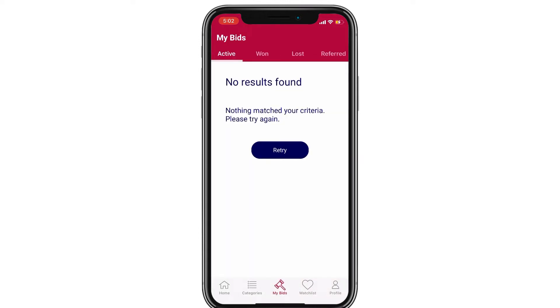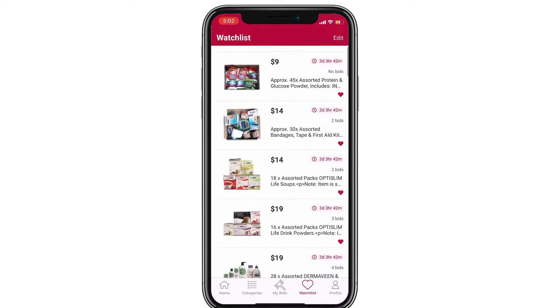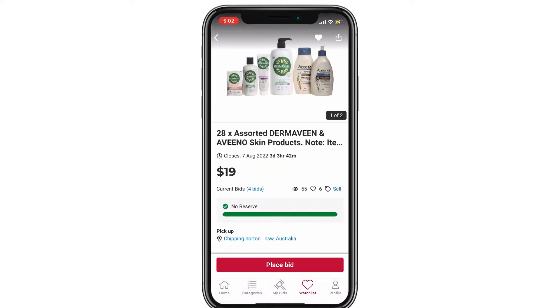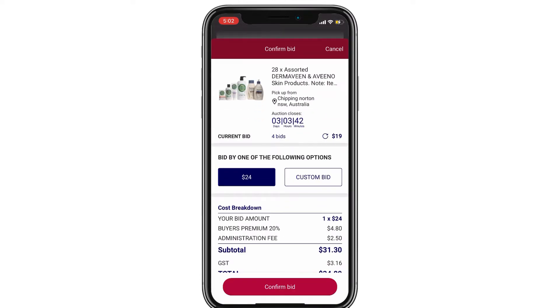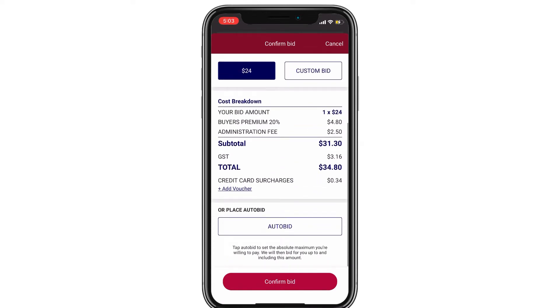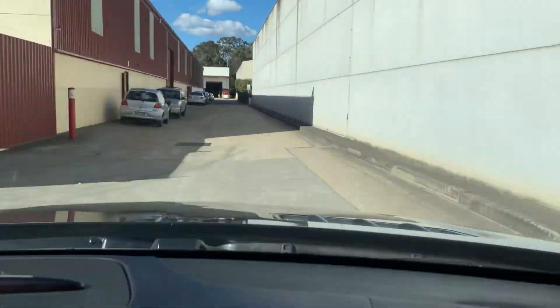This is the 'My Bids' section — I'm not bidding on anything active at the moment. In the watchlist, accessed via the love heart at the bottom, you can see items you're watching by tapping the love heart. I'm watching this item which closes in three days and is currently at $19 with no reserve. To bid, you tap confirm bid and it shows you the fees — there's a 20% fee as well.